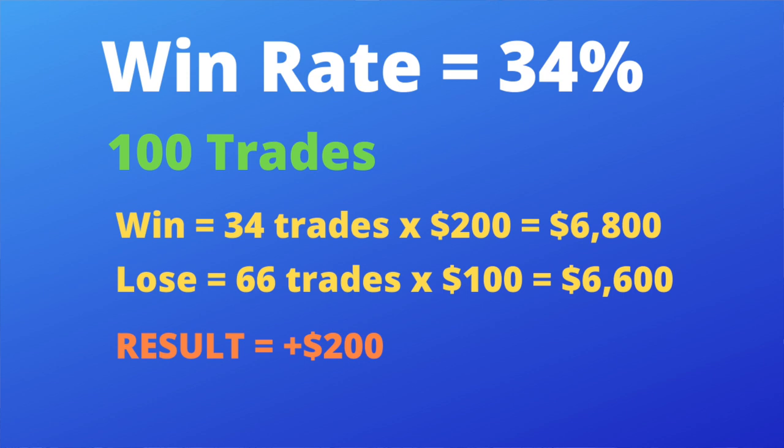Now let's look at slide five — a 34% win rate. A hundred trades: win 34, lose 66. You apply the 2:1 reward-to-risk ratio. Win two hundred dollars on 34 trades — that's sixty-eight hundred dollars. Lose a hundred dollars on 66 trades — that's sixty-six hundred dollars. The result: you made two hundred dollars. You can see how this reward-to-risk ratio applied to different win rates illuminates how day trading and swing trading can work.